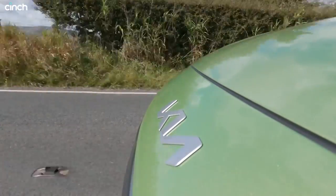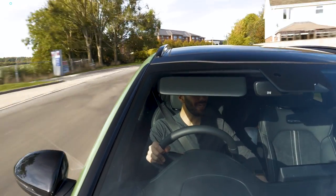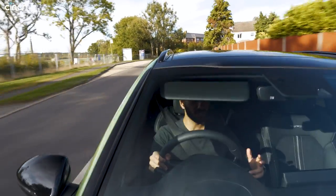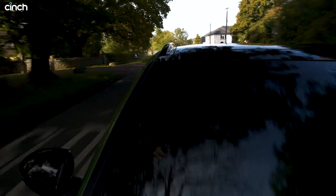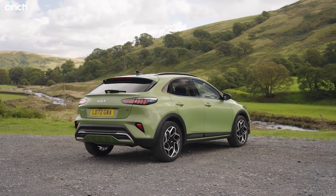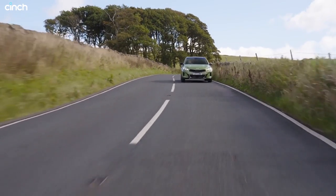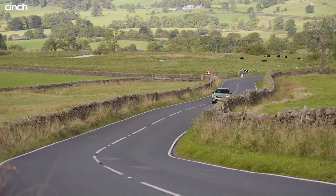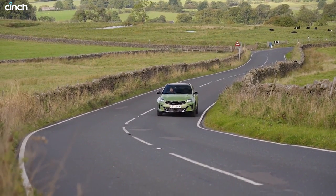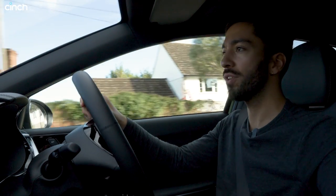Without the battery in the back and without the electric motor — just the petrol engine up front — I can notice the roughly 200 kg less this car is carrying. It feels lighter. It's still not the most cushioned car, but you forgive it because it's a GT Line; there's some firmness over smaller bumps, but over the big undulating stuff it's a really nice ride. It definitely feels more eager on the front with the weight over the nose, and it steers nicely.